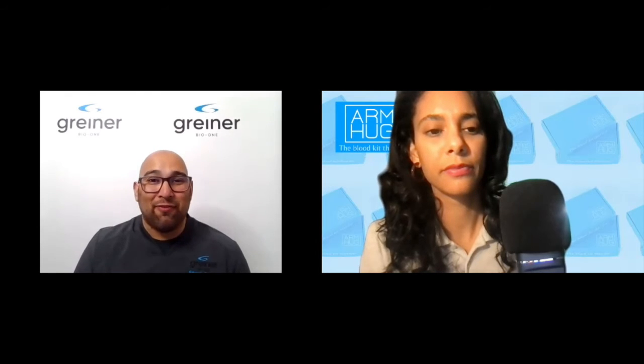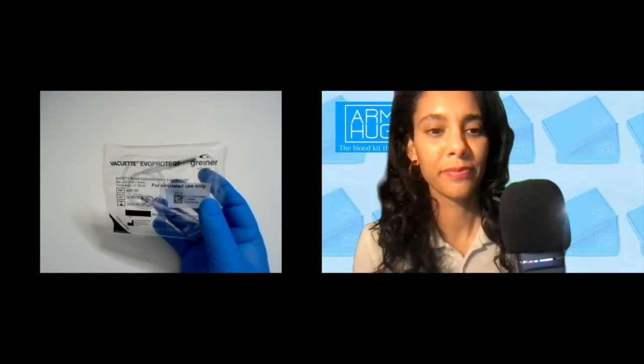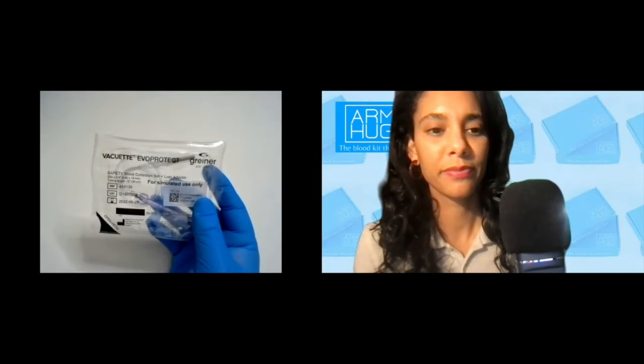I have some devices to show you today, just so you can see the exciting things going on at Greiner. I can switch over cameras very quickly and troubleshoot any issues virtually. So let me go ahead and switch over my camera. This device that has just come out with Greiner Bio-One is our Vacuette Evo Protect — this is a butterfly needle. You'll see that this is a semi-automatic needle with semi-automatic retraction, something we're really excited about.